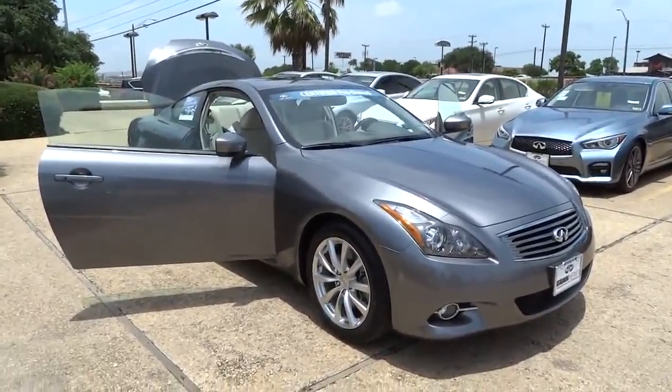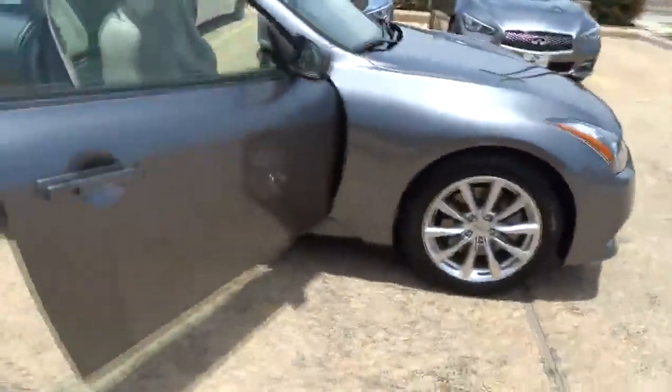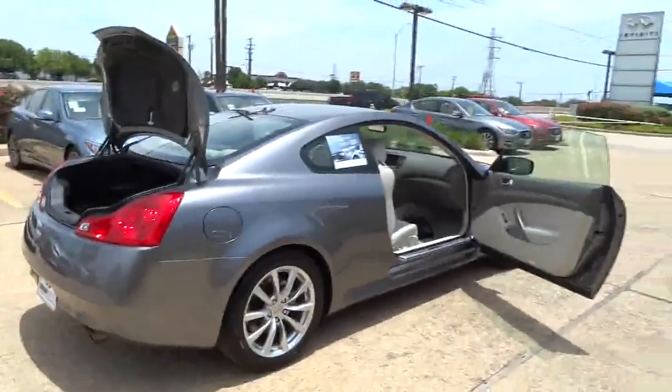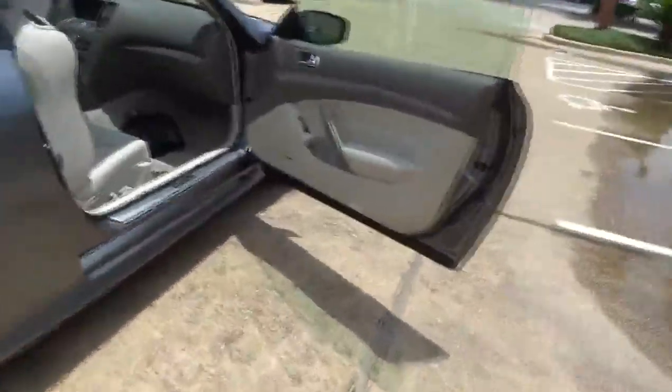The 2011 Infiniti G37. The G37 — a deeper level of performance, a new level of exhilaration. The car is blistering quick, yet returns 21 miles per gallon overall, and is priced below $30,000.